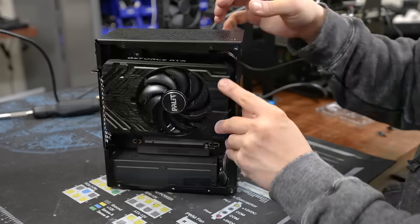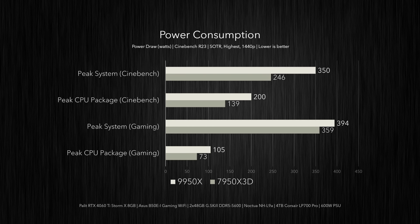The 9950X is installed, the tests have been run, and oh boy — she's thirsty. In Cinebench, the 9950X saw a peak system power draw of 350 watts — that's over 100 watts more than the 7950X 3D. In that same test, the 9950X's peak CPU package hit 200 watts compared to the 7950X 3D at 139 watts. This isn't really surprising since the 9950X has a higher socket power (PPT) of 200 watts, while the X3D chip caps its PPT at just 162 watts. When gaming in Shadow of the Tomb Raider at 1440p, the 9950X reached a peak of 394 watts for total system power versus 359 watts with the 7950X 3D.